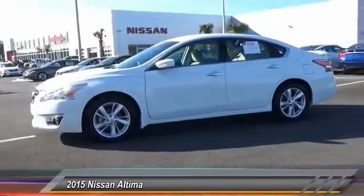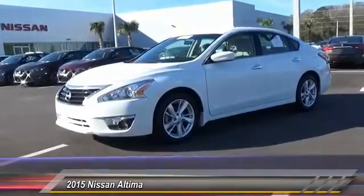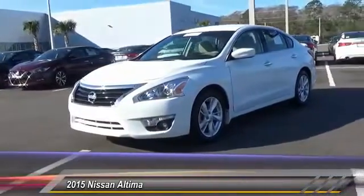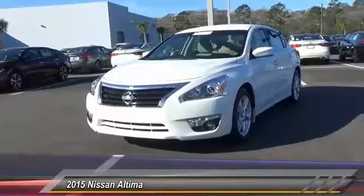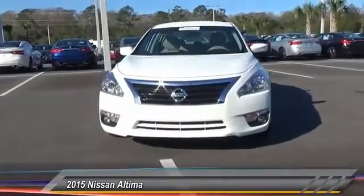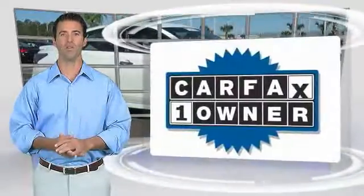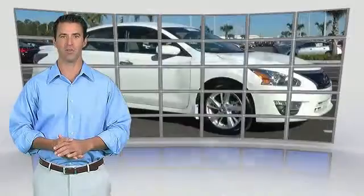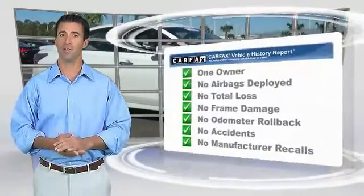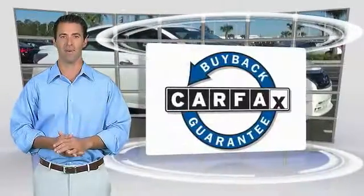This isn't just a vehicle, it's an experience. So stop in for a test drive today. This is a one-owner vehicle with the Carfax Vehicle History Report. Be sure to find a complimentary copy of this report online or contact the dealership. This vehicle qualifies for the Carfax buyback guarantee.